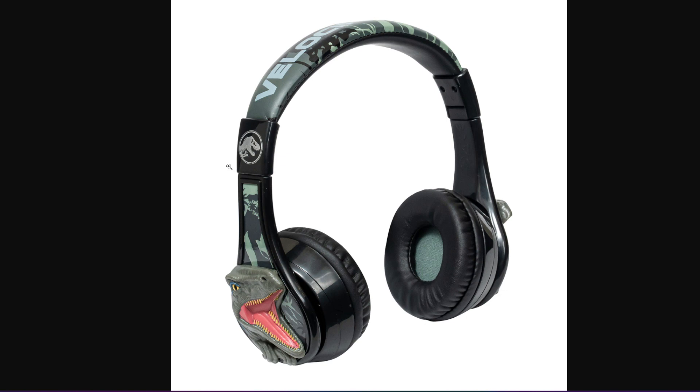When choosing wireless headphones, consider factors like sound quality, comfort, portability, and intended use. Whether you prefer the immersive experience of over-ear headphones, the balance of on-ear headphones, or the portability of in-ear headphones, there's a perfect option for you. Make sure to like and subscribe, and let us know in the comments which type of headphones you prefer.